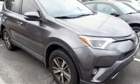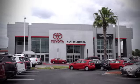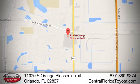You need to drive it to believe it. See it for yourself today. Go, go, go to Central Florida Toyota. We're one of Orlando's most trusted Toyota dealerships. Hablemos Español. We're located at 11020 South Orange Blossom Trail.